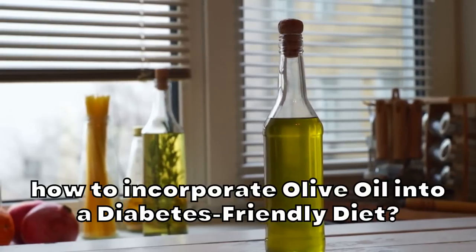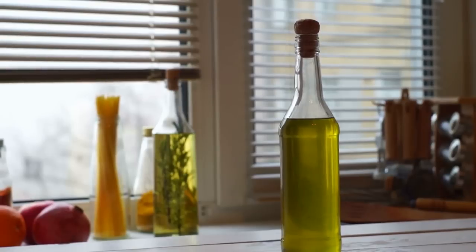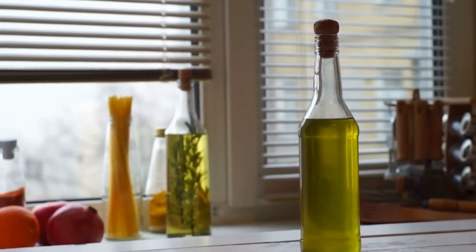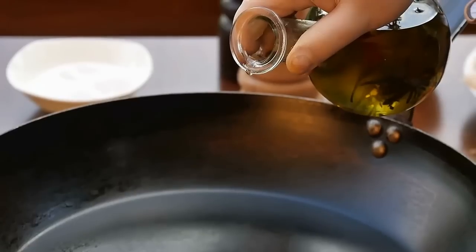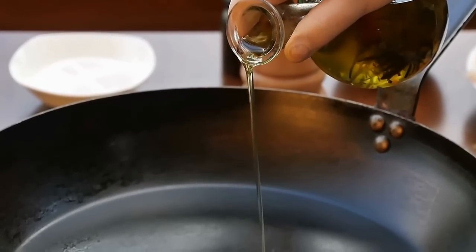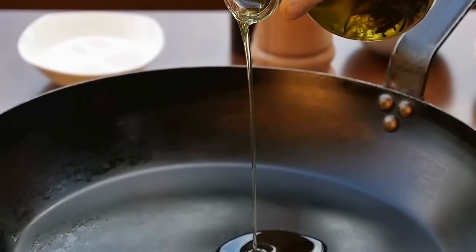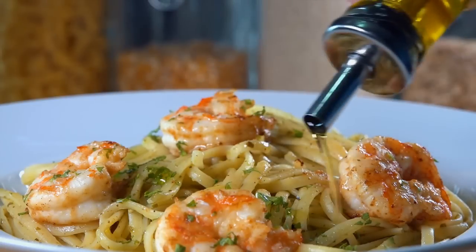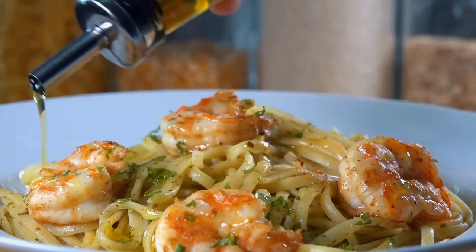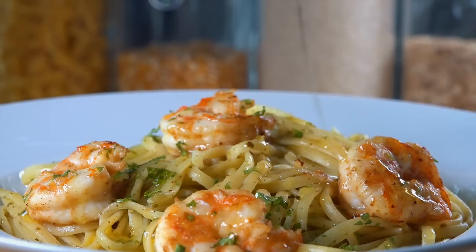Now let's talk about how to incorporate olive oil into a diabetes-friendly diet. To reap the benefits of olive oil, it's essential to include it in your daily diet in a balanced and healthy manner. Choose extra virgin olive oil — it has the highest polyphenol content and is the least processed form of olive oil. Look for cold-pressed or first-pressed extra virgin olive oil, as these have the highest nutritional quality. Replace unhealthy fats such as butter or margarine in cooking and baking with olive oil. This can help increase your intake of MUFAs and polyphenols while reducing the consumption of saturated and trans fats.